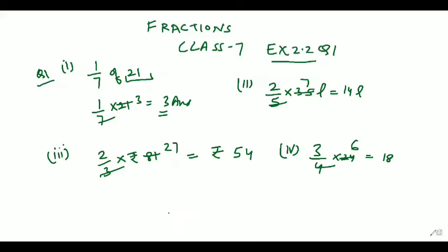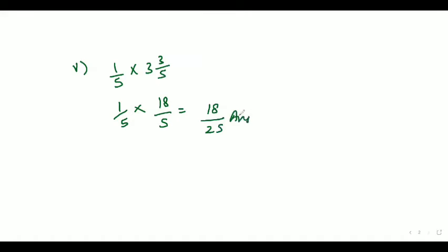Let's move to the 5th part. The 5th part is 1 by 5 of 3 whole number 3 by 5. So 1 by 5 of 3 and 3 by 5 will be coming out as 18 by 25. Hope the question is clear.